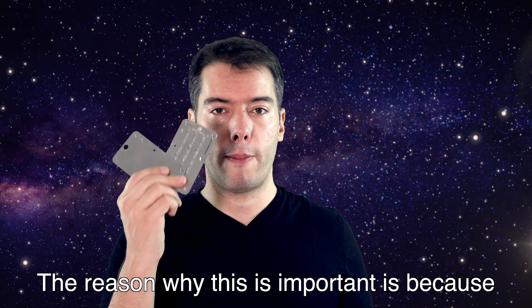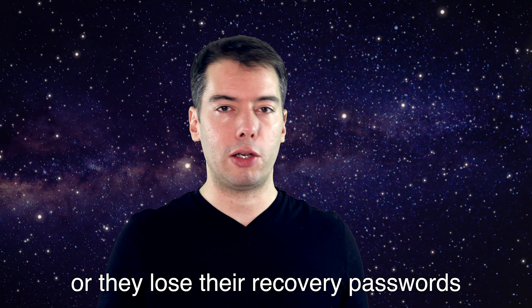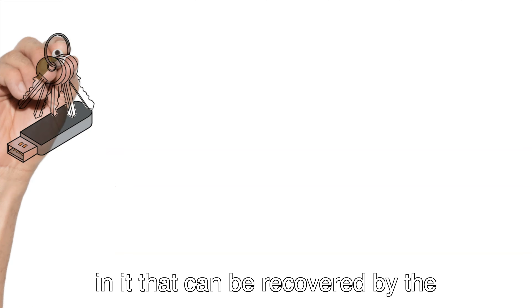The reason why this is important is because many people lose their money because they lose their wallets, or they are destroyed, or they lose their recovery passwords. How does this wallet really work? The hardware wallet has some secret keys in it that can be recovered by the recovery phrase.